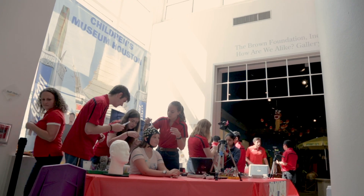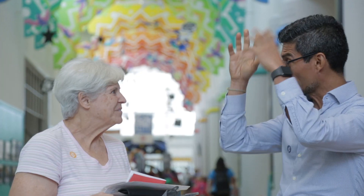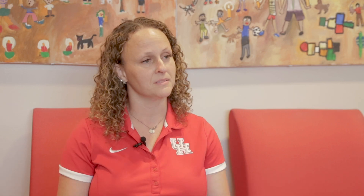So in studying the neural basis of creativity in the Brain on Art Project, having it be in a real setting makes it so we can better understand how the different things in your environment can contribute to your creativity, and also how working with other people might be able to contribute.